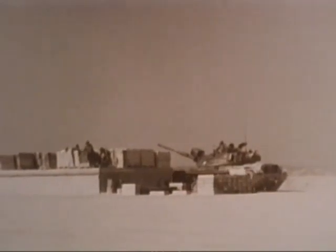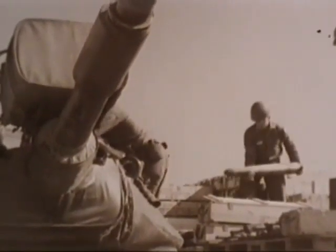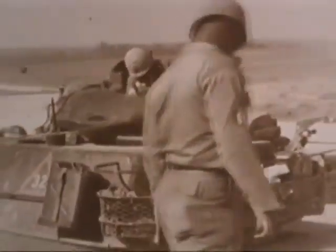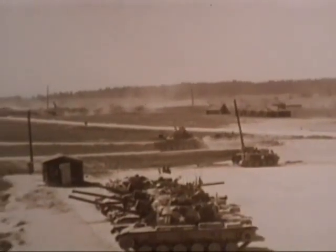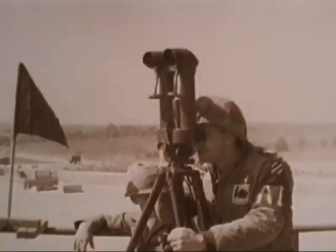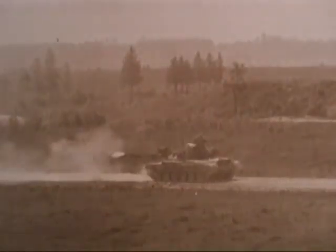In Grafenhor, Germany, men of the 64th Armored Regiment, 3rd Infantry Division, take on ammunition during their annual firing at the Grafenhor training area. With the required quotas of 105mm shells and machine gun ammo aboard, the M60 tank moves away from the supply point and out onto the range. Spotters are at their scopes as the M60 fires its 105mm gun from the first position.